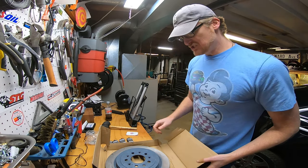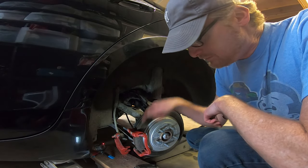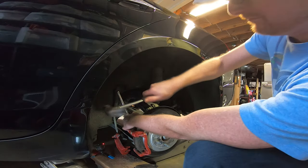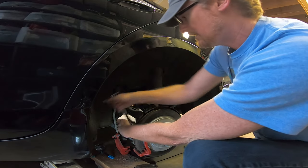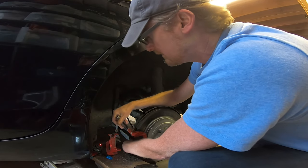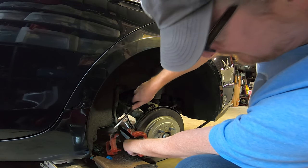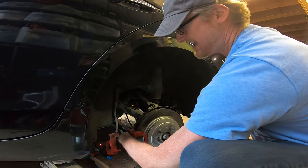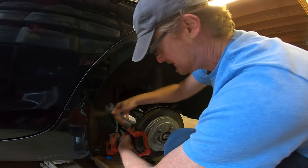We remove the caliper, then we remove the caliper bracket holder, then we'll pull the rotor off — a little help from the hammer. Looks like the ratchet's too big, box it in. It's coming real slow but it's coming. Oh boy — this quick little project turned big in a hurry.